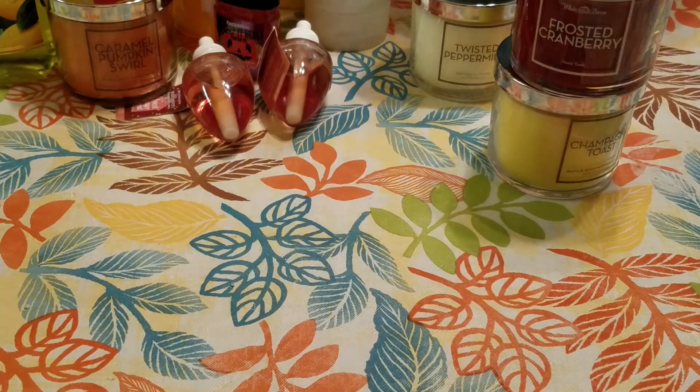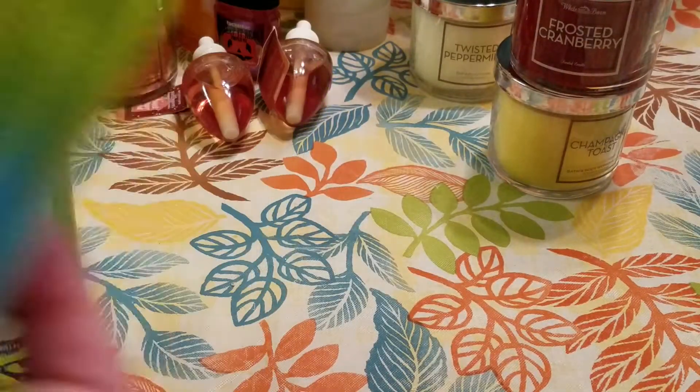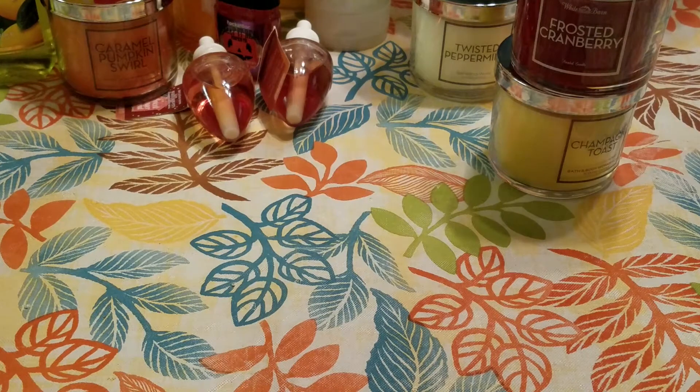The last two items she picked up are the same scent but in the body spray, which was $2.70 after the discount, and another Shower Gel at $2.40. She used her $30 in gift cards, I brought in the $10 coupon, and I paid the overage which was $6.39. So that's what that first trip was.